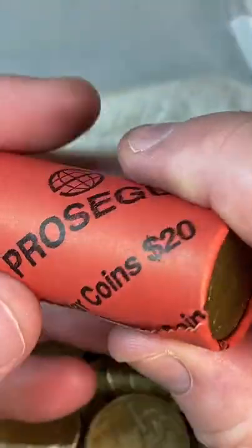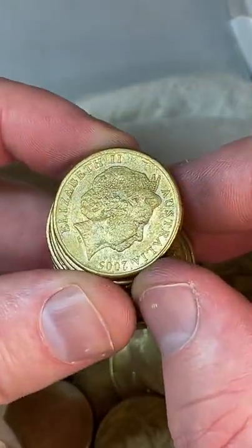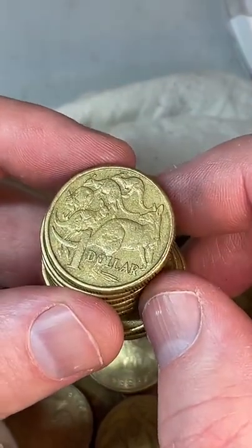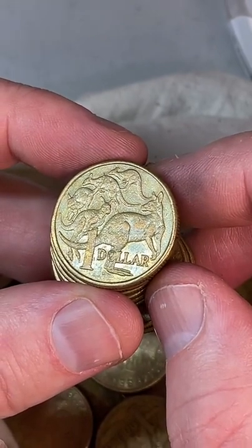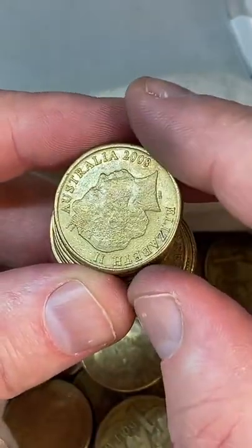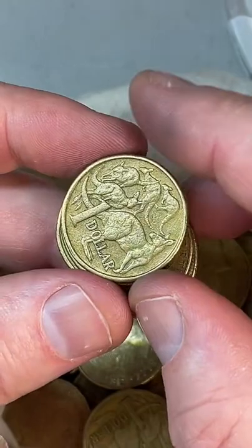What's the best bank to go to for rare coins? It probably depends on where you are. I mix up the banks and go to different ones. I did a series called 'Bank Off' where I got coins from four different banks and held a little tournament to see which had the rarer coins. NAB won three of those series, ANZ won one, Westpac won one, and Commonwealth Bank won one.